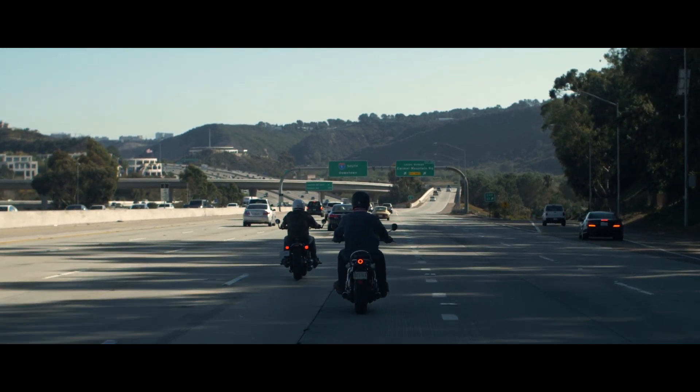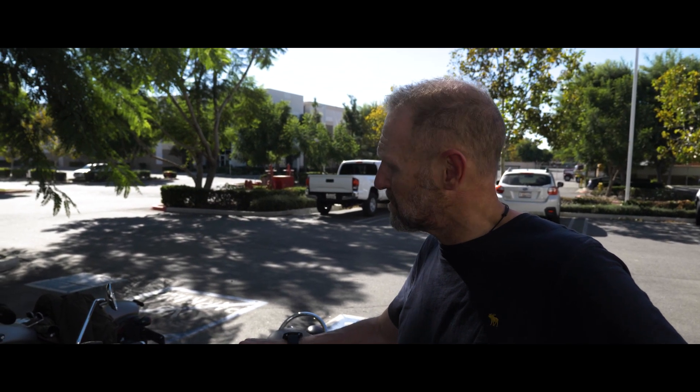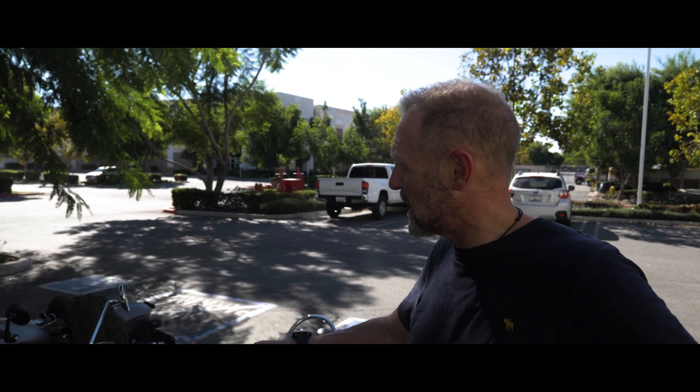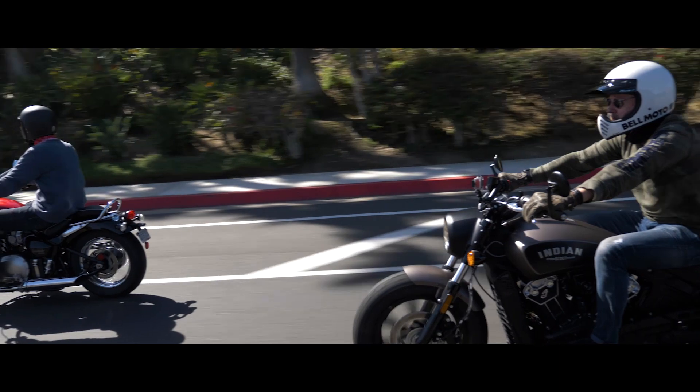The suspension's not built for it, the seating position's not built for it. But as I said, if it's a posing city bike that you want, 100% — really nice, cracking machine, well built. And I enjoyed riding it along the coastal roads.